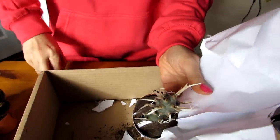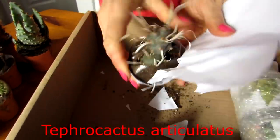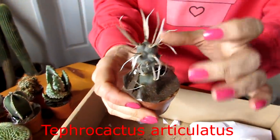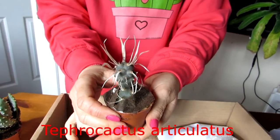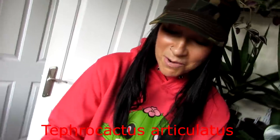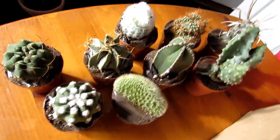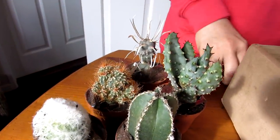Next is a lovely Tephrocactus. The Tephrocacti are the cacti related to the Opuntia group, commonly known as the prickly pear cacti. The Tephrocacti are the ones with the more rounded bodies, and this one has the papery spines — absolutely amazing lovely plant. What a fantastic and varied selection!